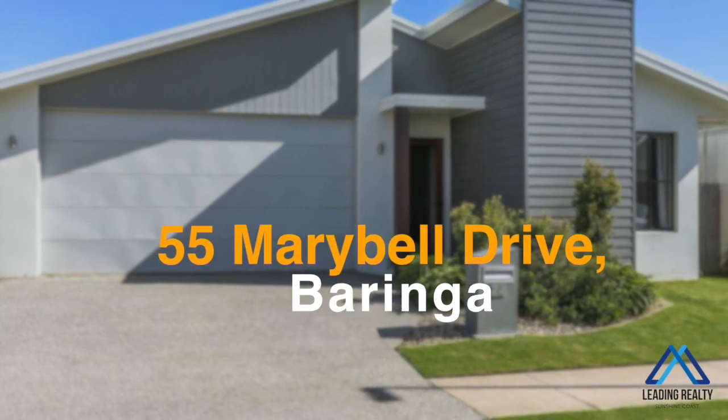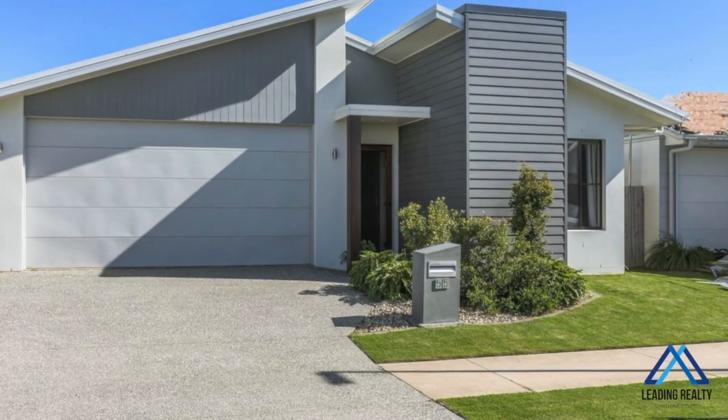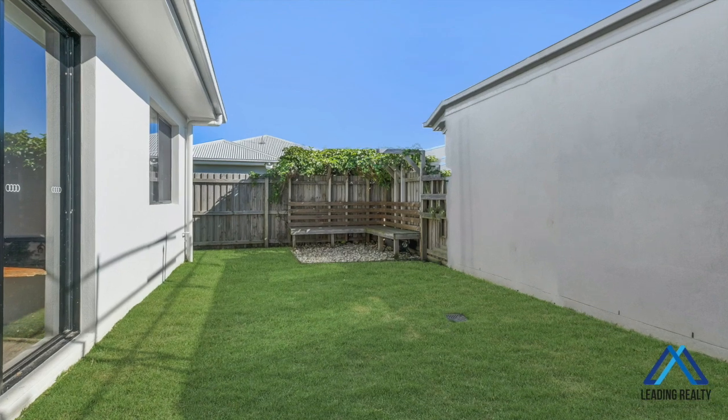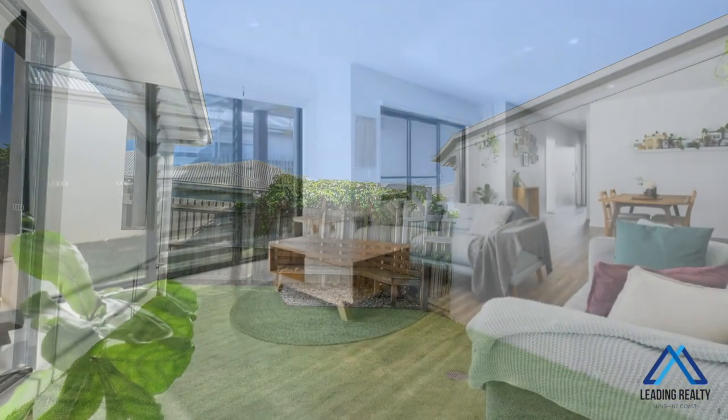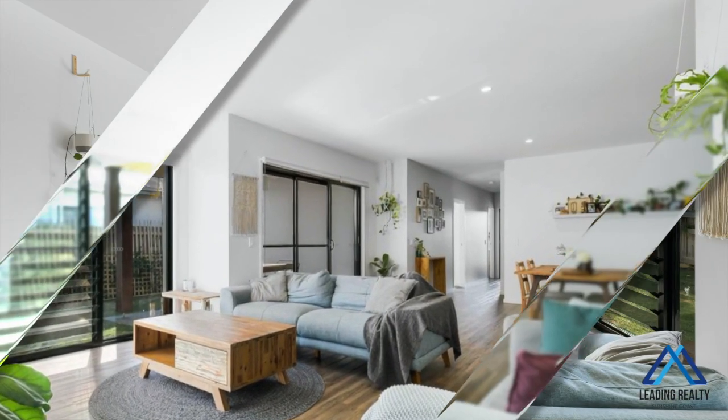This family-friendly lifestyle contemporary home offers gated side access for your trailer or boat on a fully fenced block, within walking distance to local parks, playground, shops and tavern. Inside this modern single-level family home is open-plan living at its best.